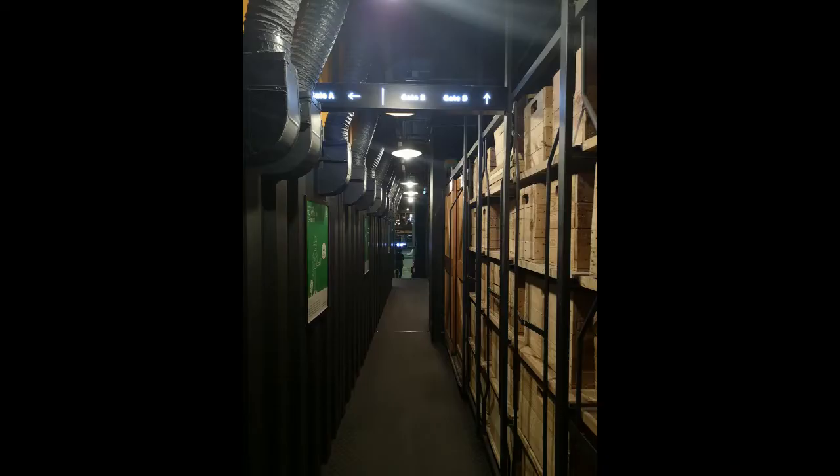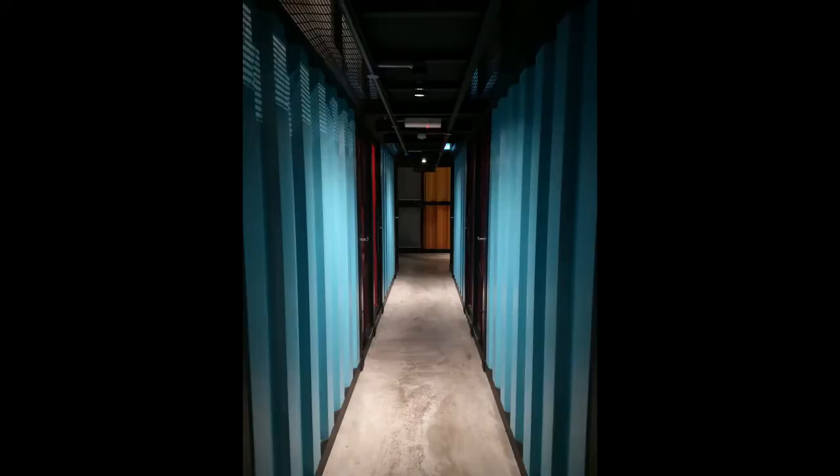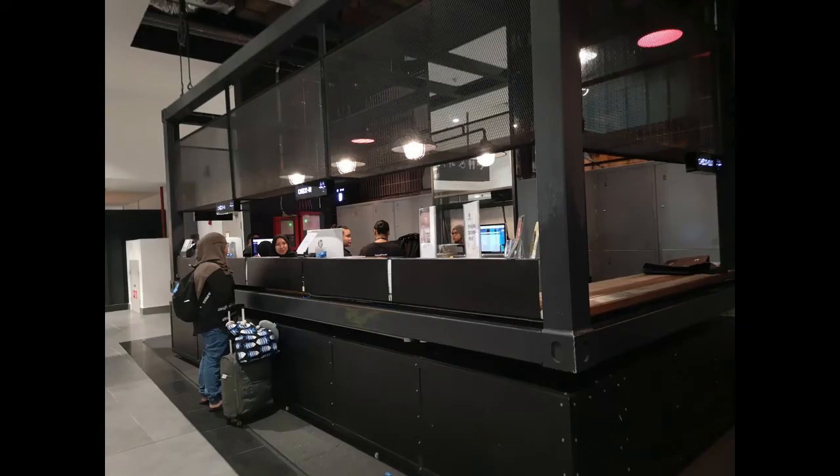I'll show you from the backstage. Bye! We'll be right back.